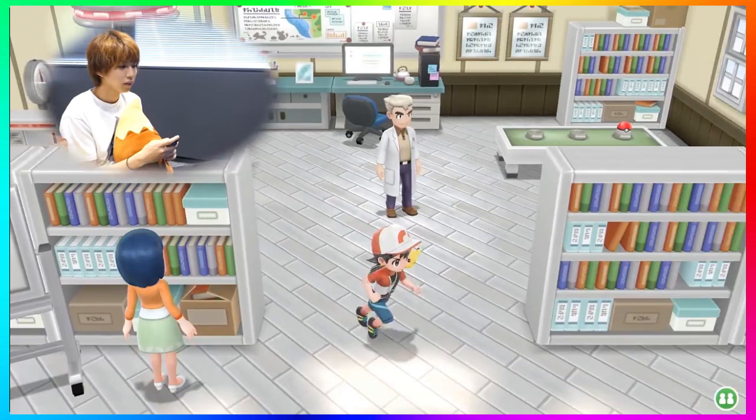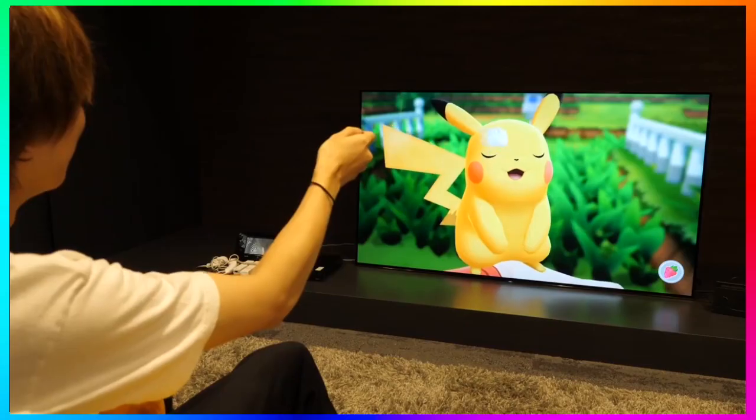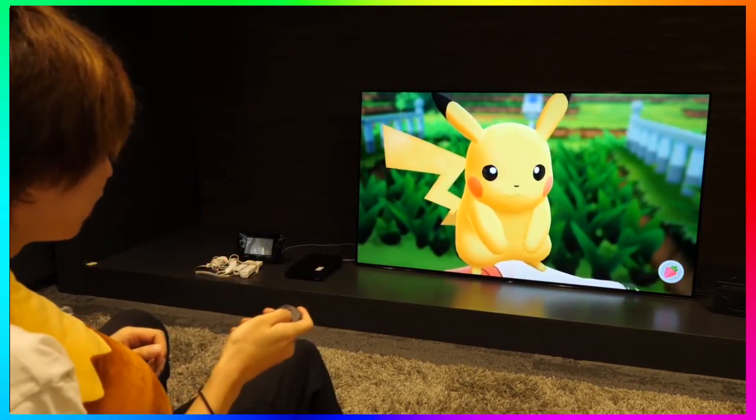One thing I want to point out about Professor Oak's lab is that after your rival runs out, you can see an extra Pokeball sitting on Professor Oak's desk, as well as what looks like six Pokemon in the back left corner - you can kind of make them out despite the YouTuber's camera being in the way. I wonder what these are - does that mean we're potentially going to be able to battle Professor Oak because he has his Pokemon there? Or is he just testing out Pokeballs? Let me know in the comments.